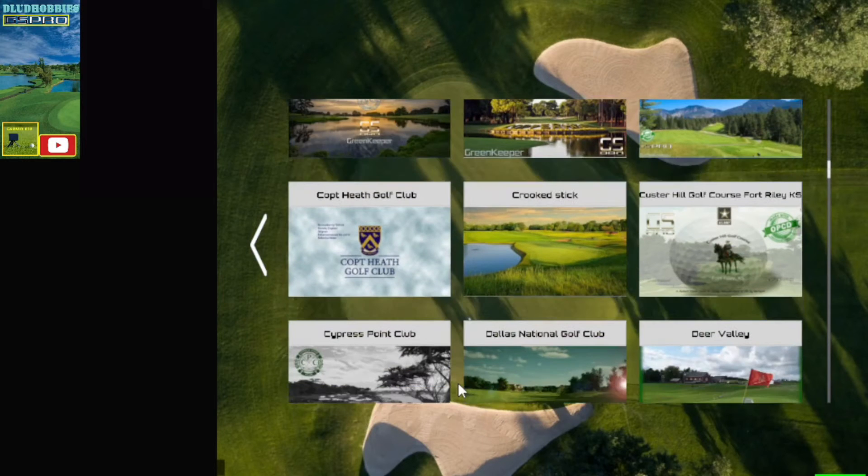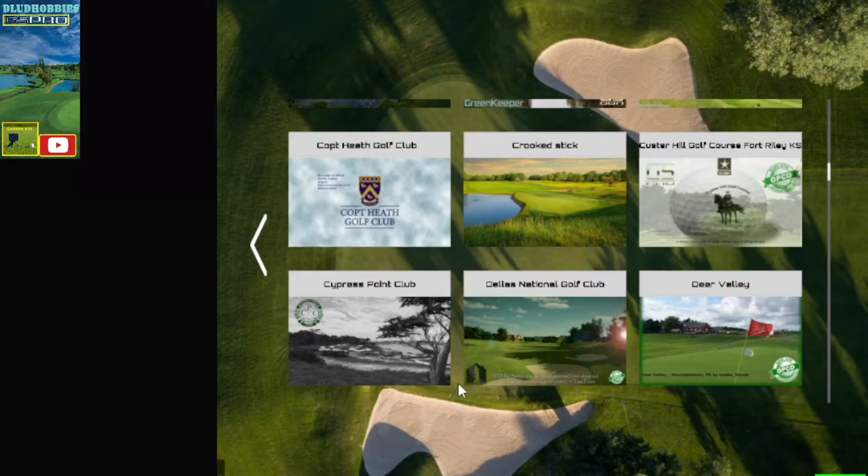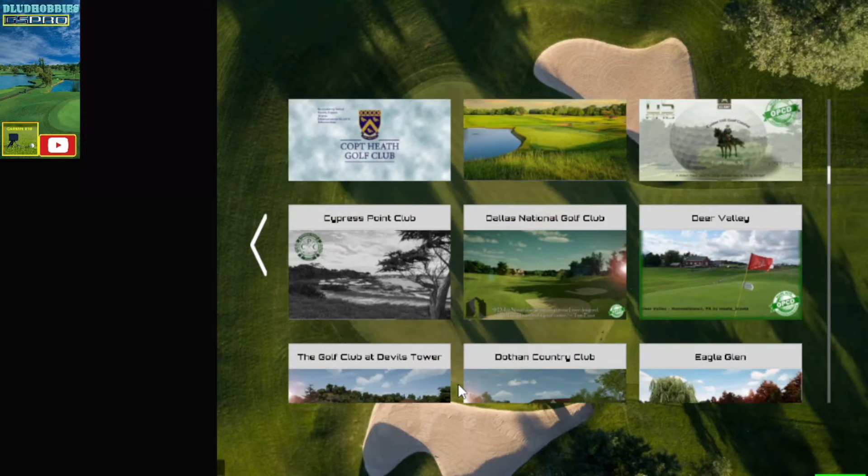Crooked, Custer, Dallas National — which is next on my list. Stay tuned for that one.